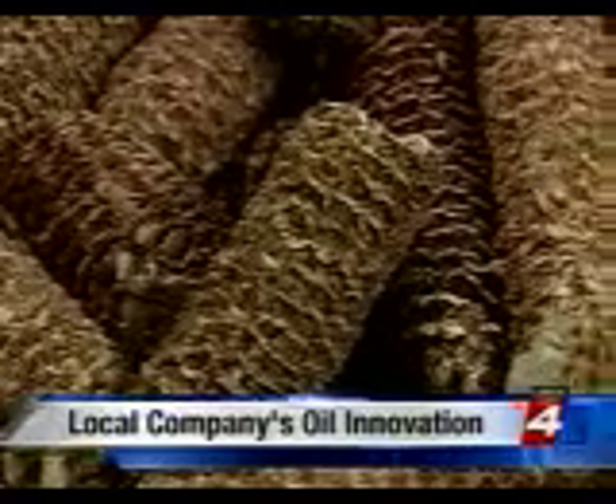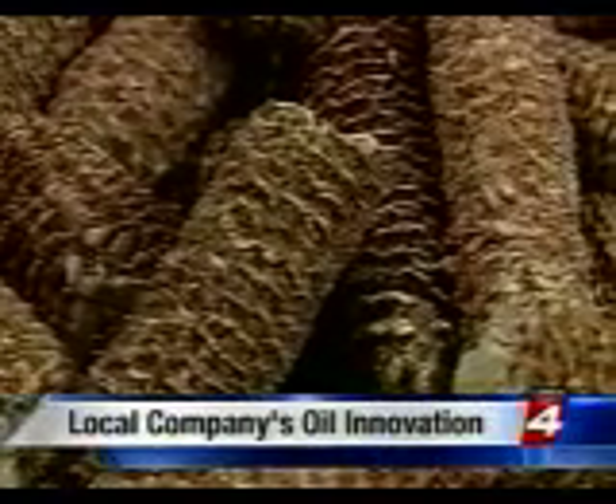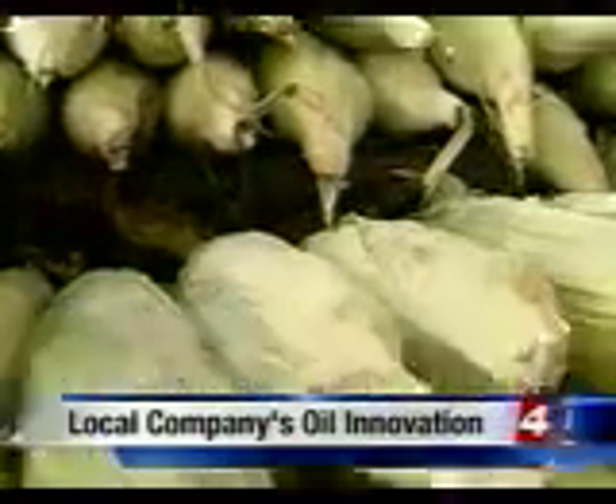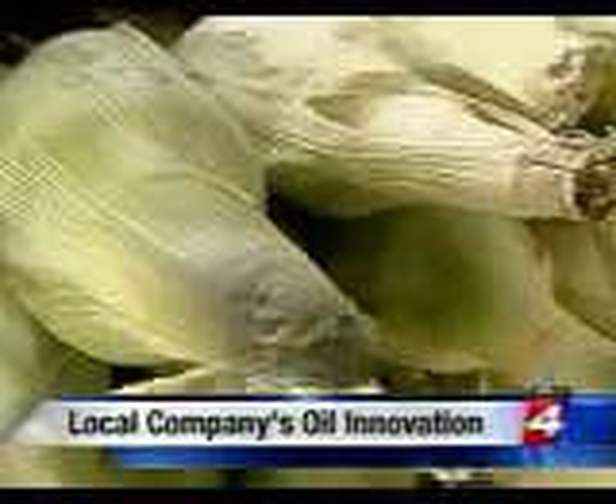Brown's breakthrough is patented in both the U.S. and Canada. No easy road for the woman who started out testing her theories with honeycomb and cooking oil. She says: 'I became very impassioned. I just made up my mind. I had to do it.'